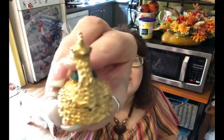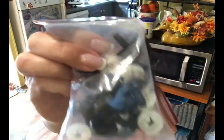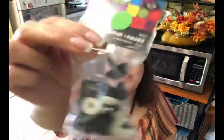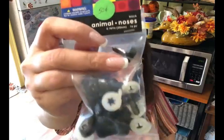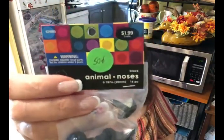At another sale she found these little noses for doll making. She doesn't have a project in mind for these but it's just nice to have these kinds of things in your stash, and she paid 50 cents for that as well.